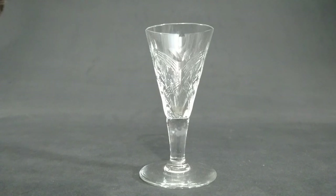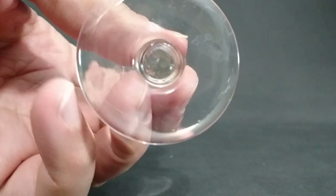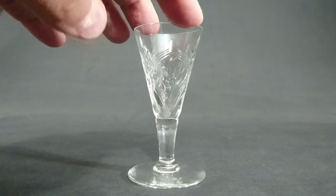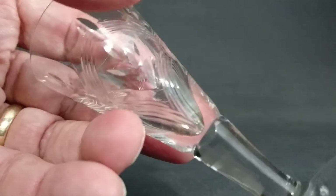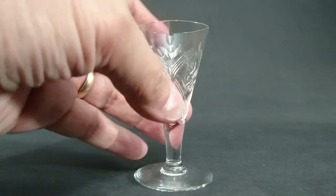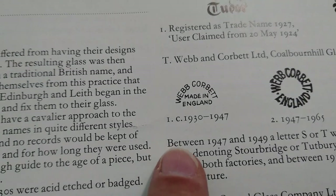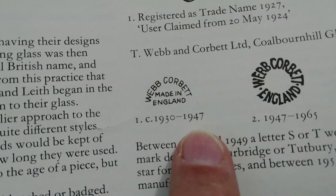This is a Webb Corbett piece from the 1930s. I don't have a specific reference, but it is marked. It did come with a decanter of the same shape — possibly post-war, as they were making some post-war ones in this shape too. Look at the cutting on it — really nice. The decanter that goes with it is tiny, about half a pint, a little conical one. In 'British Glass Between the Wars,' the Webb Corbett mark dates to 1930 to 1947.